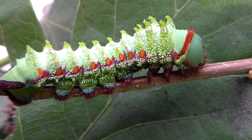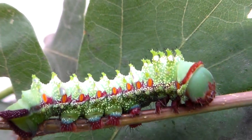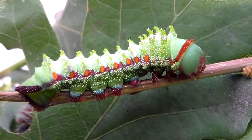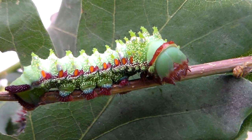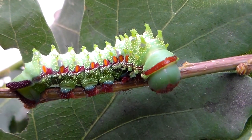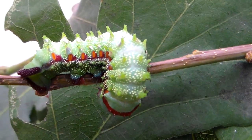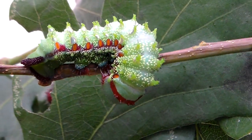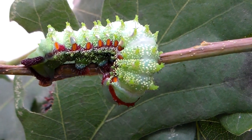Do all of you remember my videos from last year, where I was raising the species Pseudimbrasia deyrollei from Africa, which is one of the largest Saturniidae moths from the entire continental Africa? Well, if you remember them, you're probably not surprised that I'm raising them again, for it's a really beautiful species with marvelous looking caterpillars.